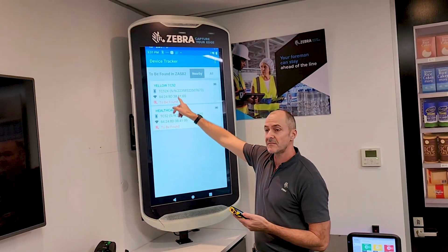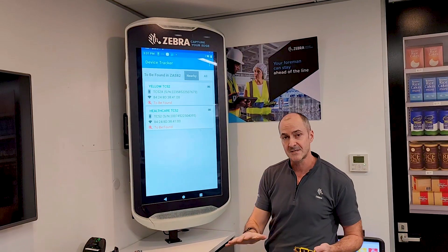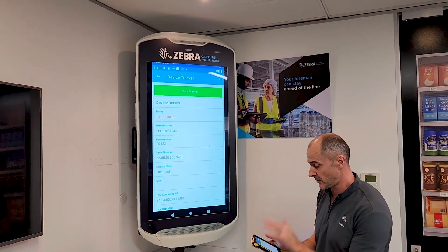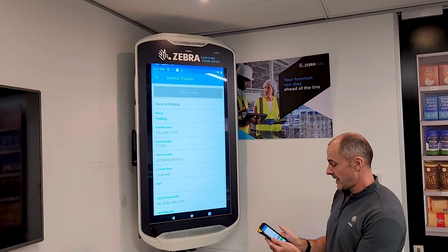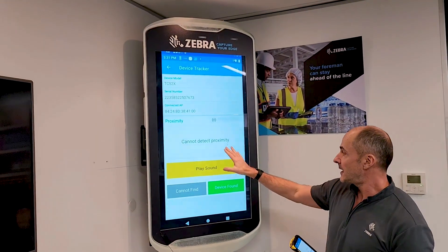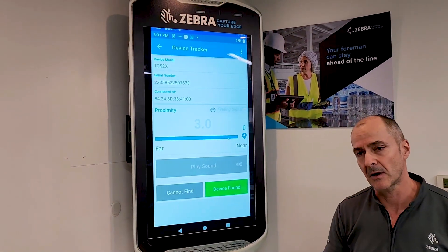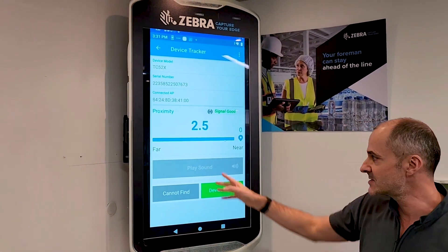Let's try the other scenario. This device has gone completely flat — battery's dead — let's see if we can find it. I click on that, same scenario, you get some details and you start finding. You'll get a proximity but the play sound button is grayed out because we can't play sound when the device is dead, but we can still do the proximity.